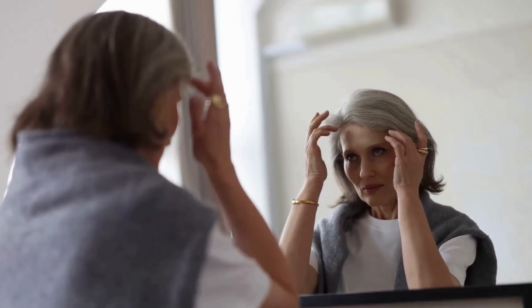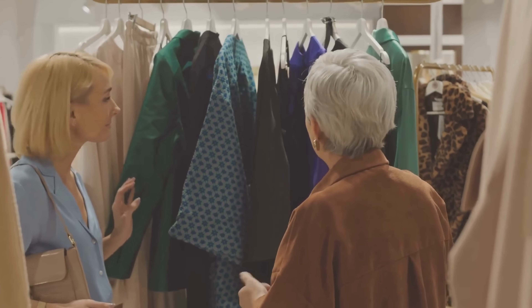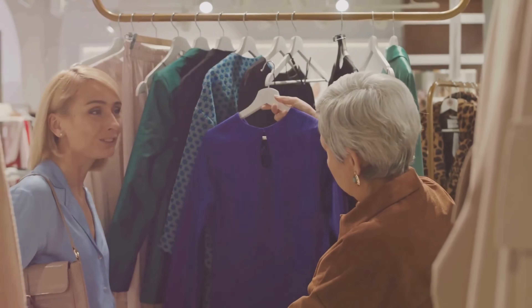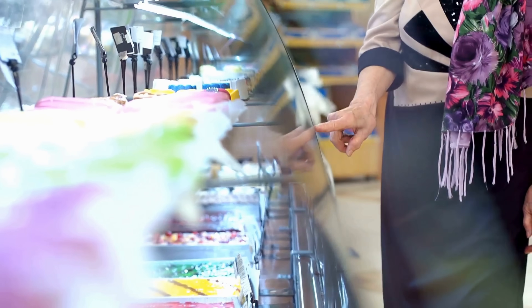Have you ever noticed how some colors seem to drain the life from your complexion? In part two of our Colors to Avoid series, we'll uncover which shades can unintentionally age you, and more importantly, how to transform them with flattering color combinations. The good news is, even those tricky hues can be made wearable with the right pairings. You'll learn how to create outfits that not only elevate your look, but also highlight your natural beauty. Let's dive in and master the art of making every color work for you.